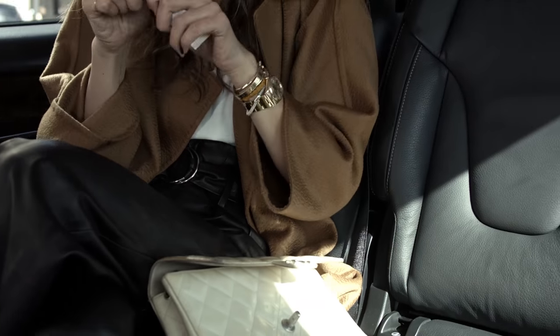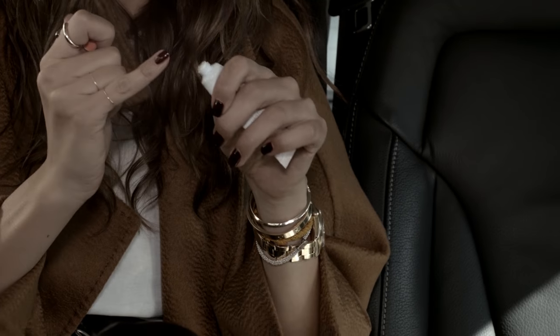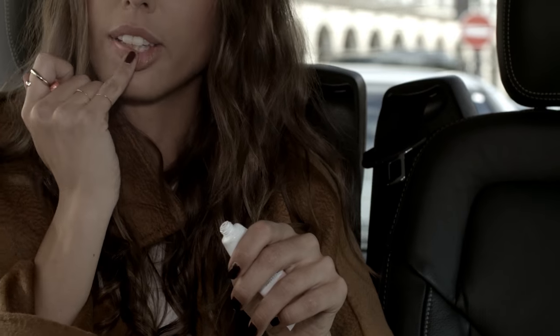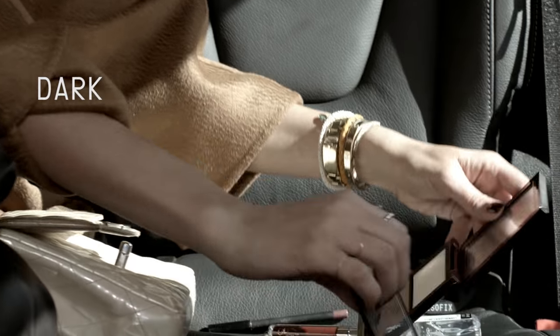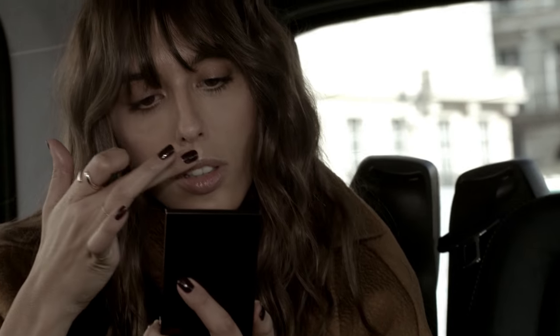An important thing is I'm gonna apply lip balm a little bit more than I usually do, right after I did my skin, because I'm gonna use it as a base. I also want to make sure my lips are super smooth to wear dark matte lipstick.